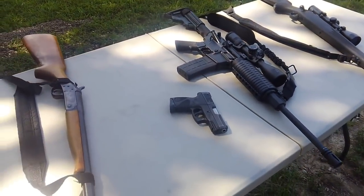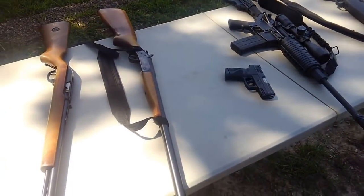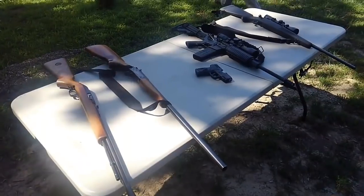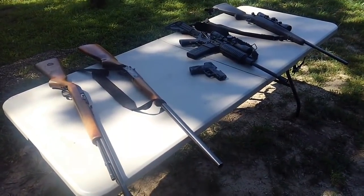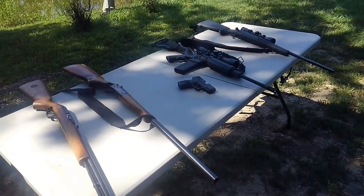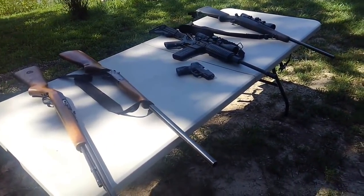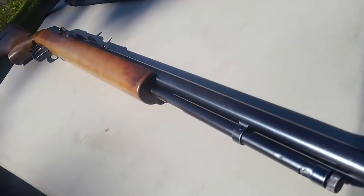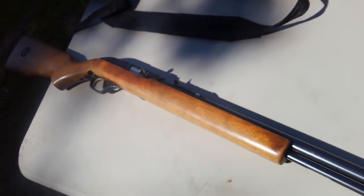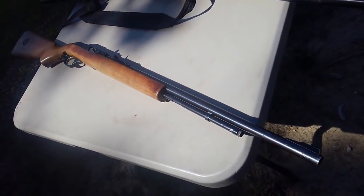So why don't we start with what you think are the top five homesteading guns? As you said, they're tools — things we use regularly. To that end they have to be utilitarian, they can't be fragile, they have to be accurate, and they have to work when you need them to. I would say the most important is a .22. There are so many choices on .22 rifles. The one I went for was a Marlin Model 60. I was going to guess a .22 rifle — mine would be a Ruger 10/22.